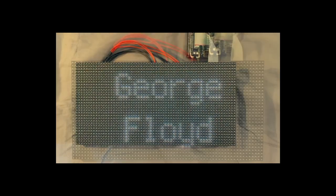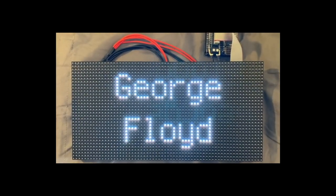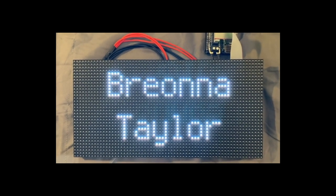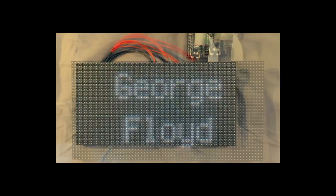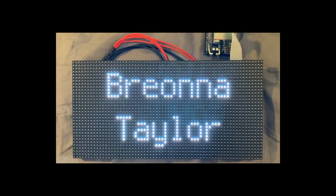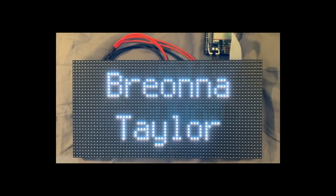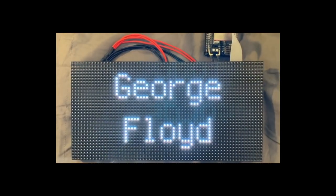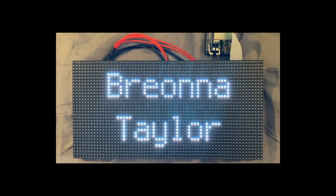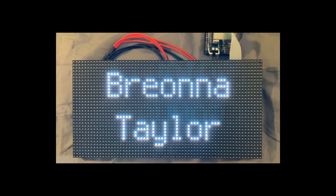Check out the guide RGB LED Matrices with CircuitPython, and the code for this project is available on GitHub. Join Adafruit's anti-racist efforts to end police brutality, reform the criminal justice system, and dismantle the many other forms of systemic racism at work in the U.S. For more information and a list of regularly updated resources, visit adafruit.com/blacklivesmatter.